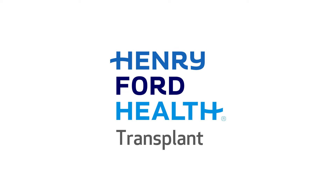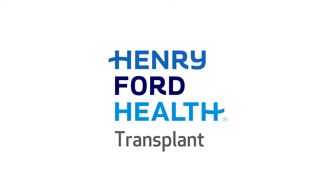Welcome to Henry Ford Health Transplant, and thank you for choosing our team to care for your kidney transplant needs. I am Dean Kim, Surgical Director of the Kidney and Pancreas Transplant Program. Please write down any questions you may think of during this video. We are happy to answer any of your questions or discuss any topics further.